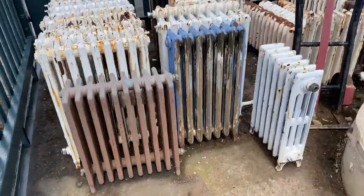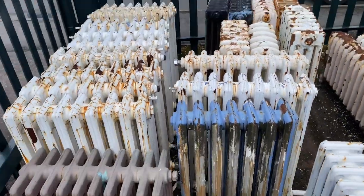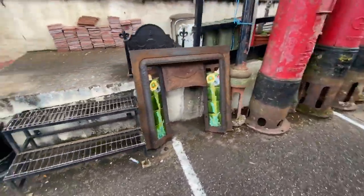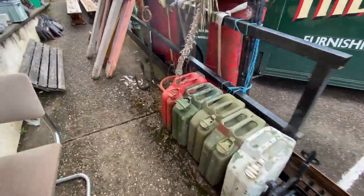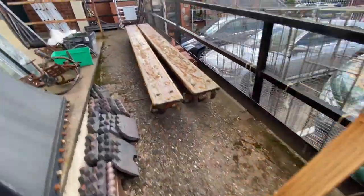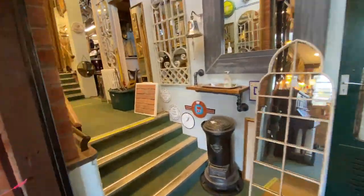Outside typically is the reclamation items — you're going to find old radiators, old fireplaces, and even some post boxes. These jerry cans would make great mini bars, and look at these old school benches. Inside is a real Aladdin's cave; you could get lost for hours in here.